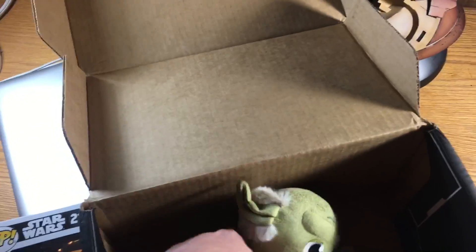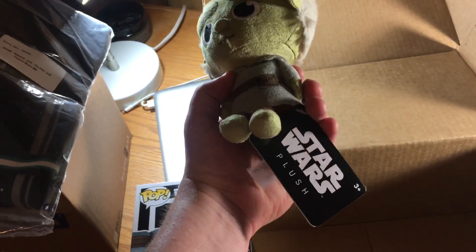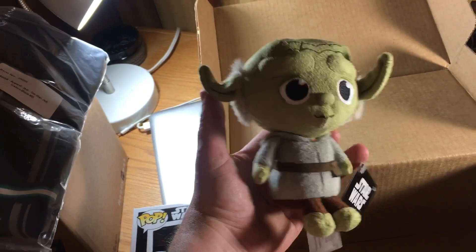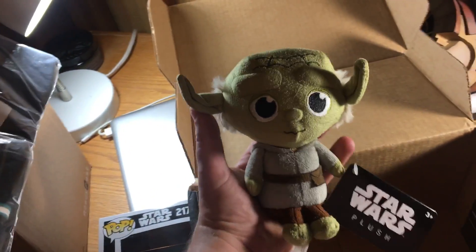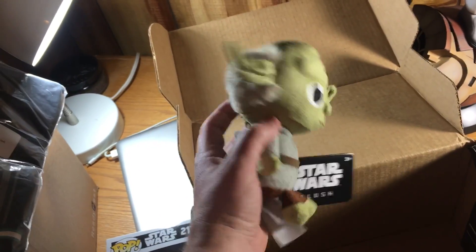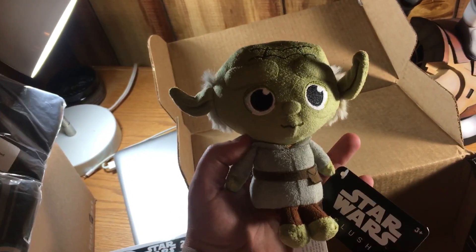And finally, we have a little Yoda plushie packed in. Awesome. Again, Yoda, my favorite character. It's nice getting some more of those little plushie things. I like that style — a little hood, a little pouch. Very cool.